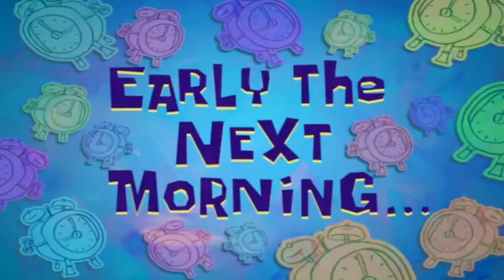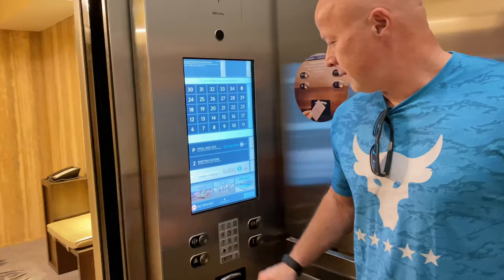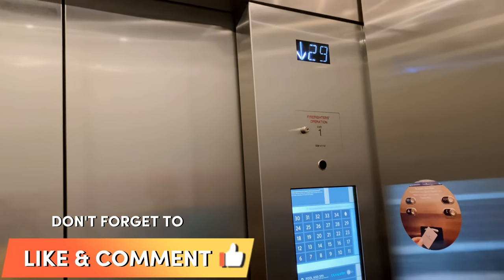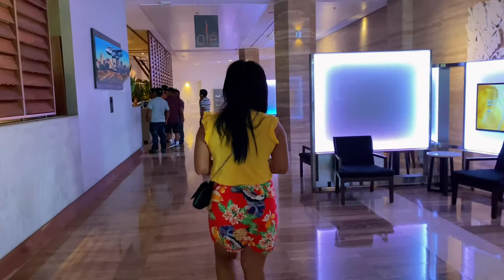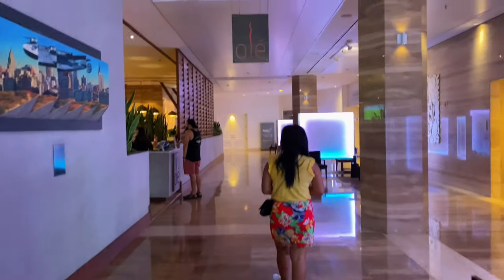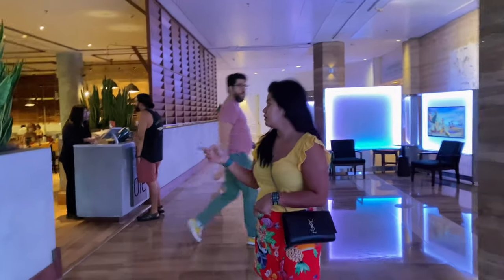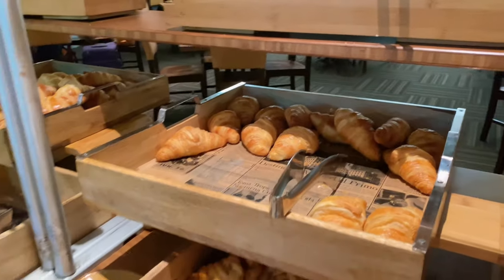Early the next morning we are coming down. We're on the 30th floor, heading to grab some breakfast. There's a lot of bread.